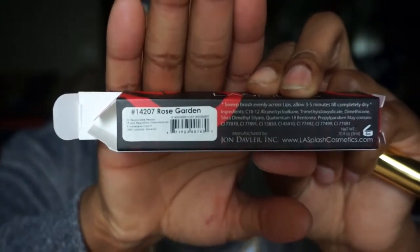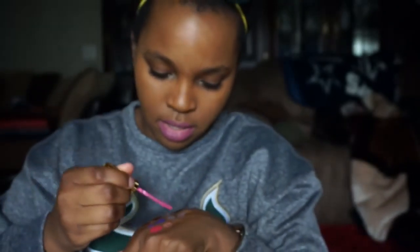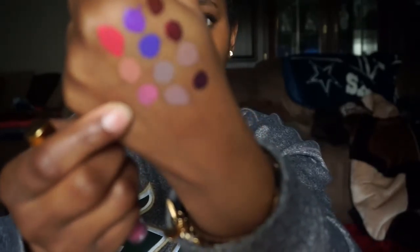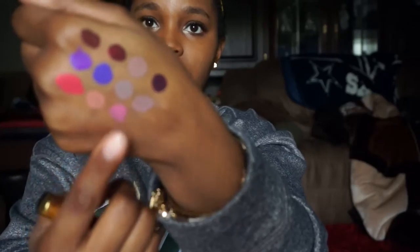This one is Rose Garden - a really pretty pinky kind of color, like a pink-purple maybe. I like how large the wand tip is - it's large but skinny so I can still get along the lip lines really well. So that's Rose Garden - really pretty. Another color I'd probably wear in the summer, very springy.